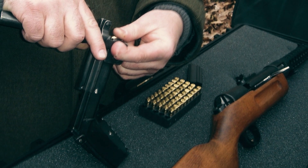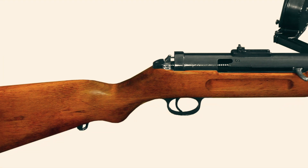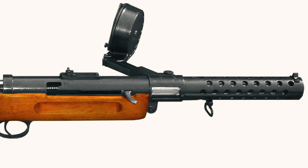The German army evaluated different versions of the MP18. These variants shared the same basic design but differed in their feed systems.